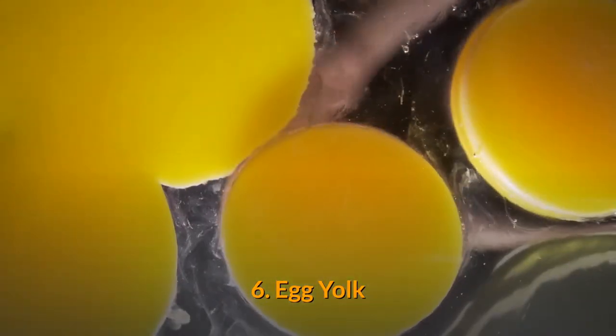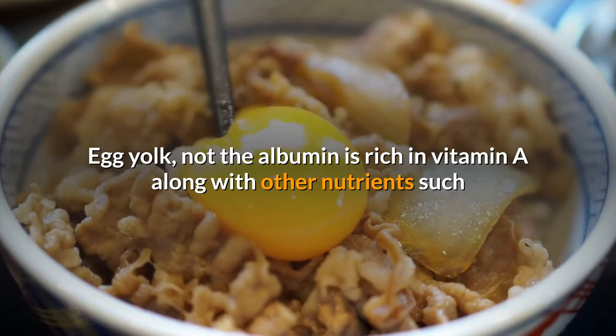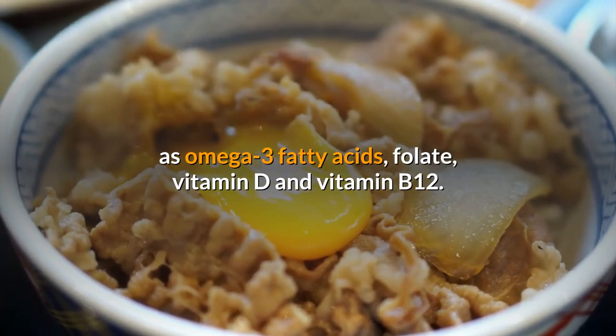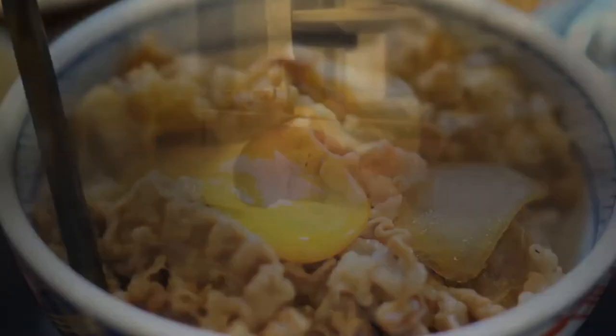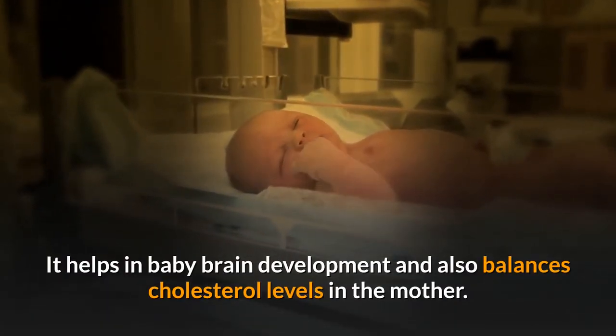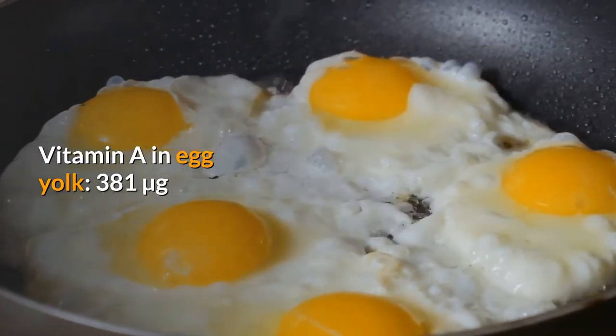6. Egg yolk. Egg yolk — not the albumin — is rich in vitamin A along with other nutrients such as omega-3 fatty acids, folate, vitamin D, and vitamin B12. It helps in baby brain development and also balances cholesterol levels in the mother. Vitamin A in egg yolk: 381 micrograms.